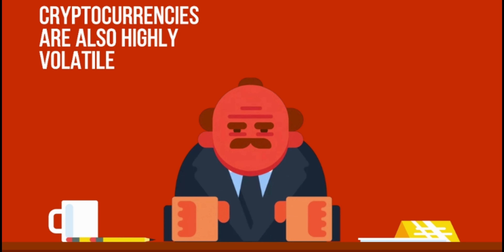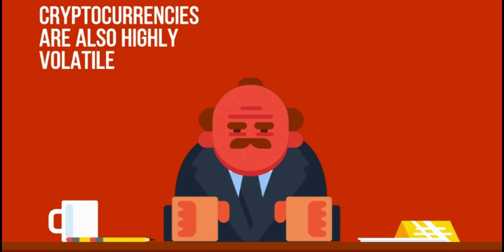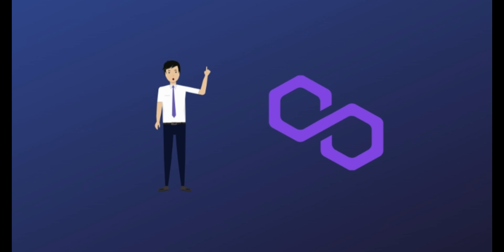Investing is not a guaranteed way to make money, so make sure you know the risks and can afford to lose the money. Cryptocurrencies are also highly volatile, so your cash can go down as well as up in the blink of an eye. As always, you should never invest in something you don't understand.